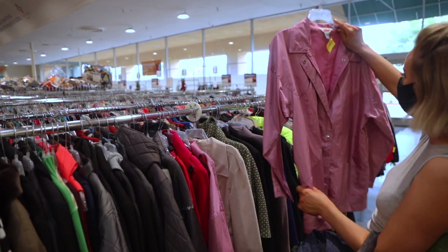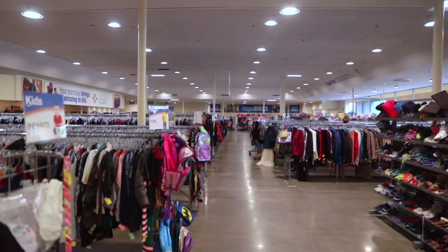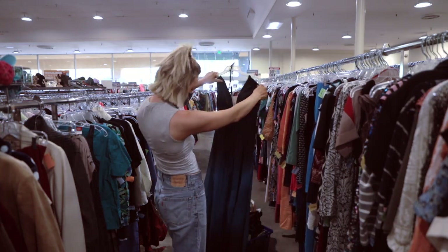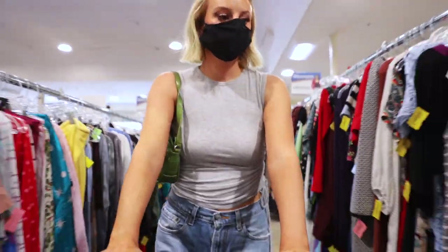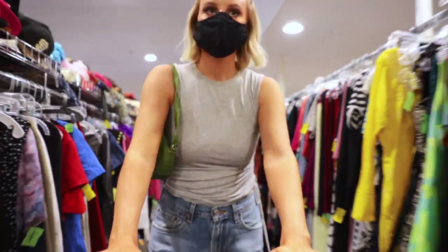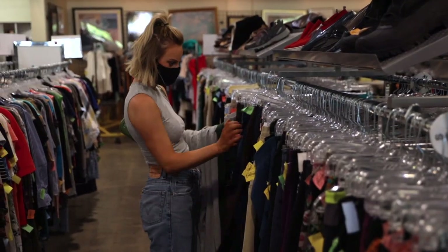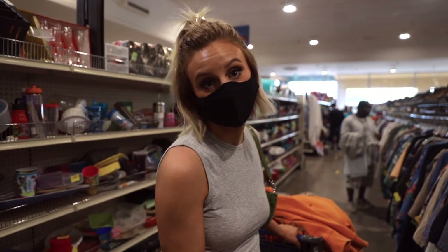Oh my god. Wait, I don't know how expensive this is. There's two? And finally, let's go check out the Halloween stuff.